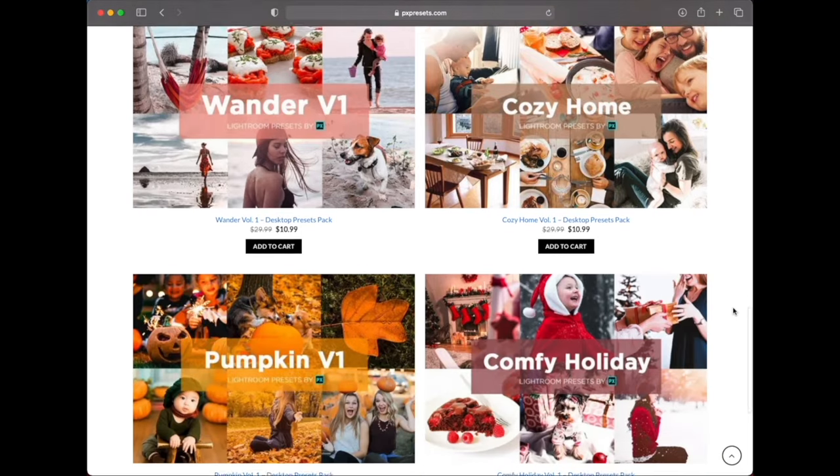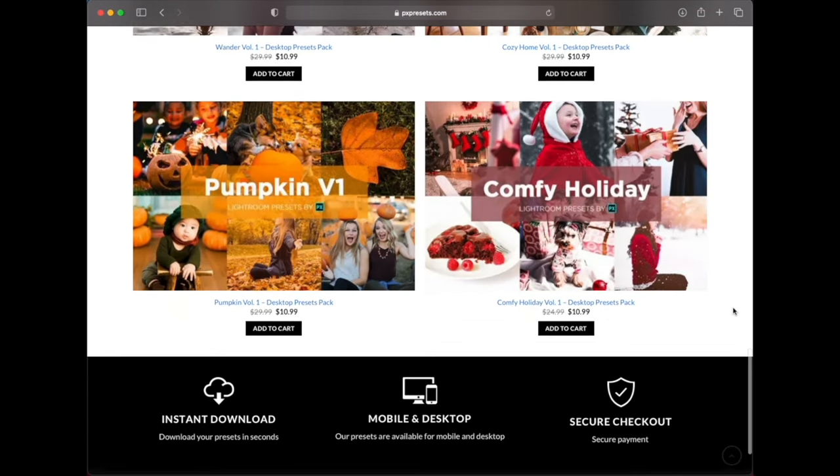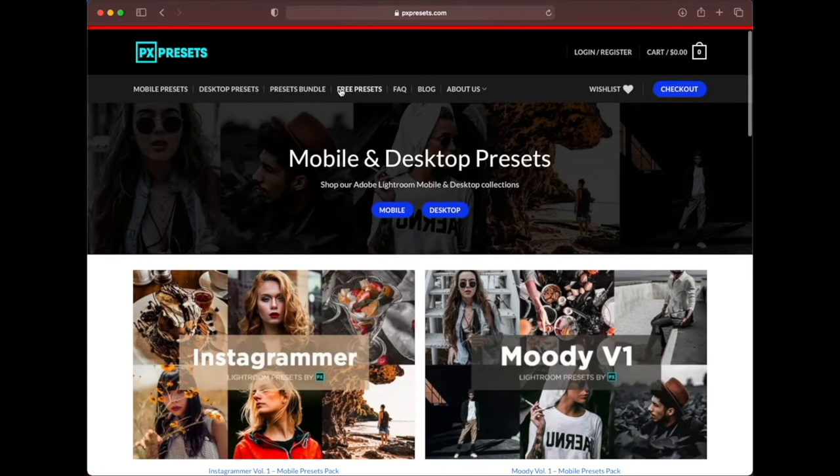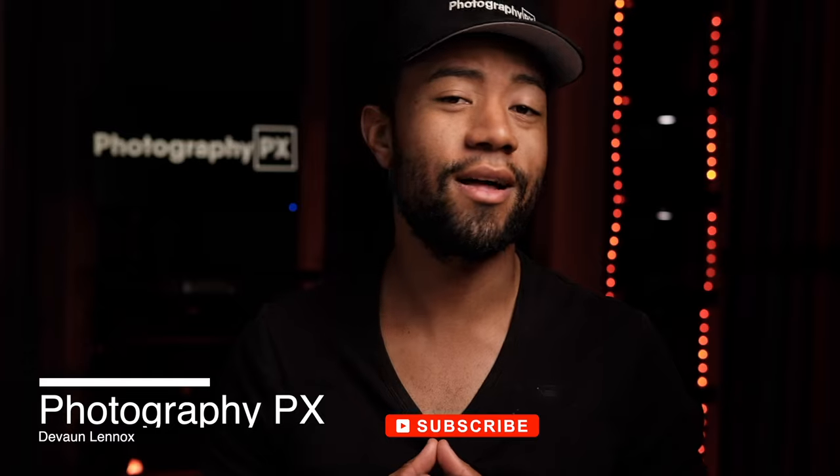Until we launch Photoshop and other platform presets, here you can find both desktop and mobile presets to get you started in a variety of different mediums — to upgrade your imaging and take your images to the next level. That link to PXPresets.com will be in the description box below. Please check that out if you're in the market for some exciting Lightroom presets. Until next time, friends — I've been your host Devon Lennox, and I will see you in the next video.